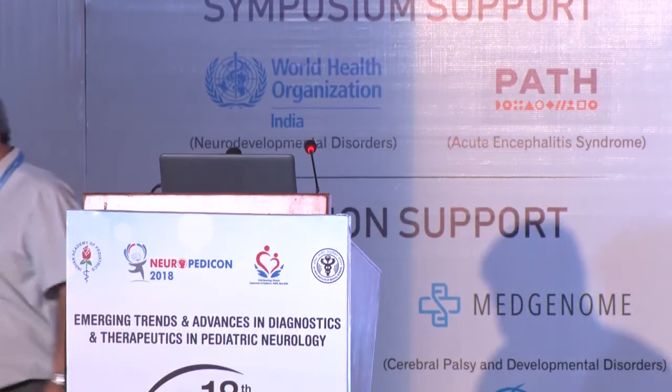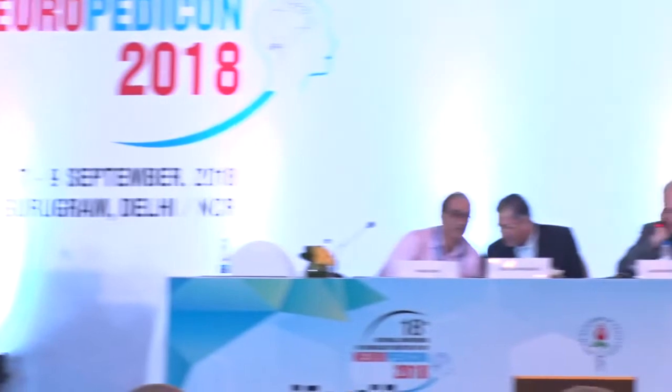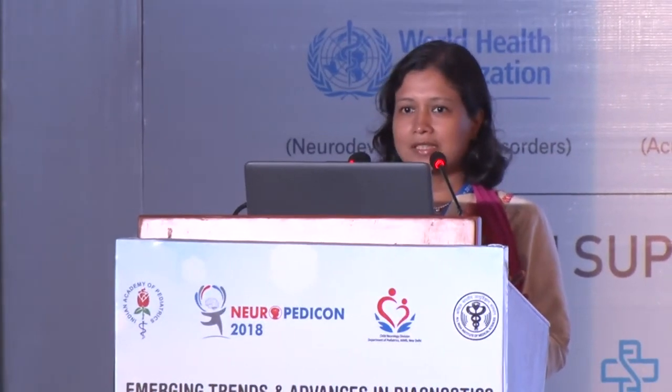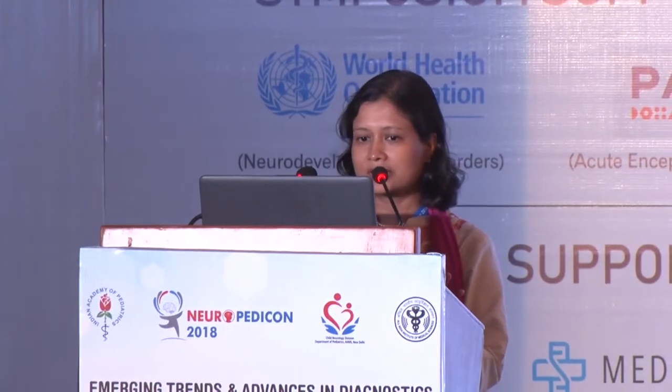The next speaker is Manisha Janna, Associate Professor at AIIMS, who will talk about the role of imaging in neuromuscular disorders. Neuromuscular disorder is a group encompassing anterior horn cell disorders, peripheral nerve disorders, neuromuscular junction, and muscle disorder — four groups in all. Not all of them require imaging.